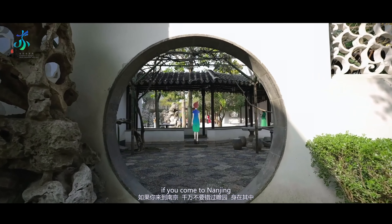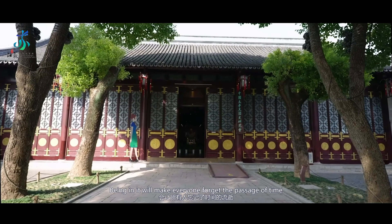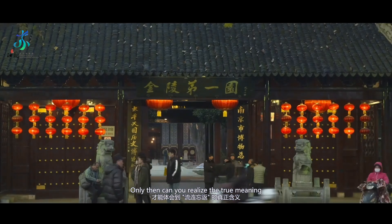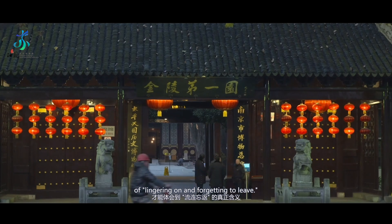Don't miss out on Zhan Yuan Garden if you come to Nanjing. Being in it will make everyone forget the passage of time. When you walk out of the garden, only then can you realize the true meaning of lingering on and forgetting to leave.